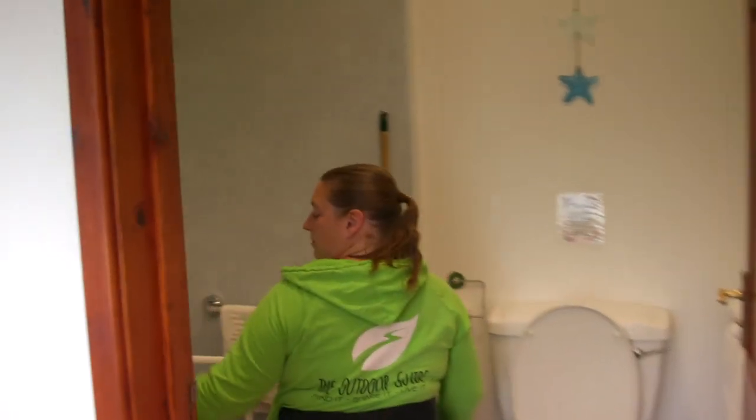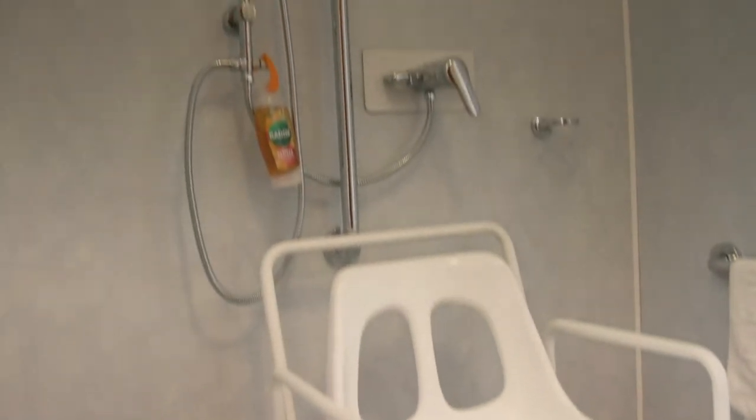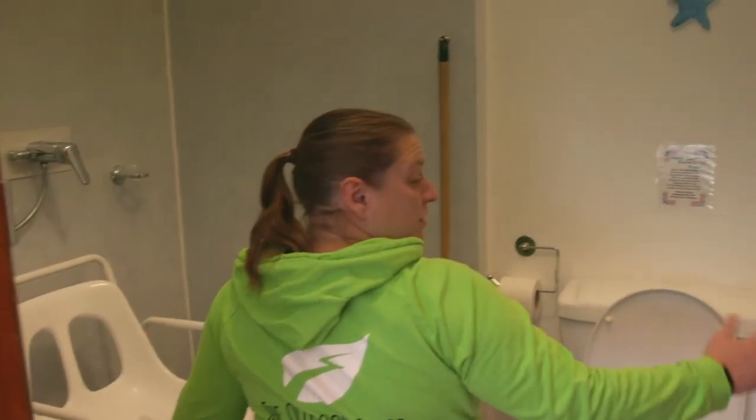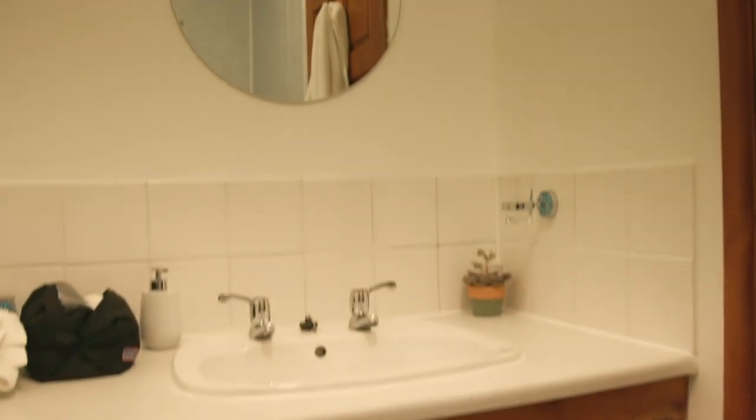The shower controls and everything are reachable, and they actually asked me specifically what I needed, so there's a chair that I needed in there. Everything's just at a lovely level height, so yeah, really impressed — really great job they've done.